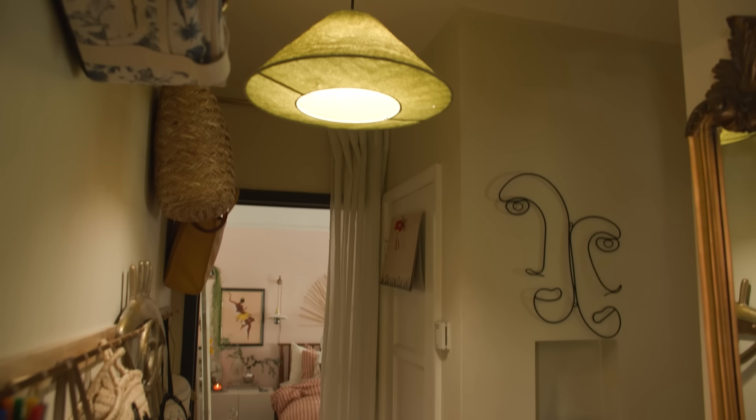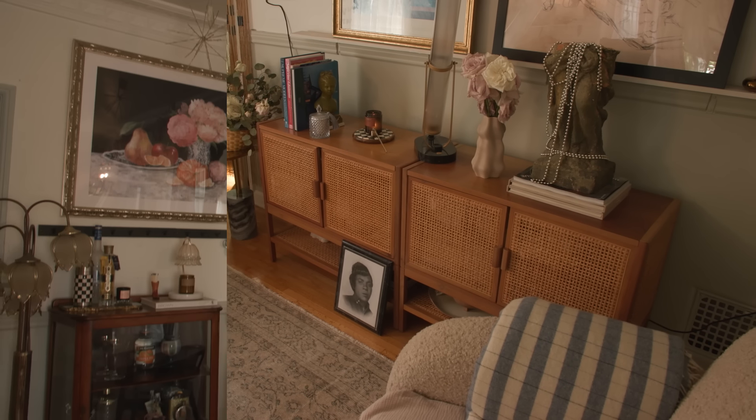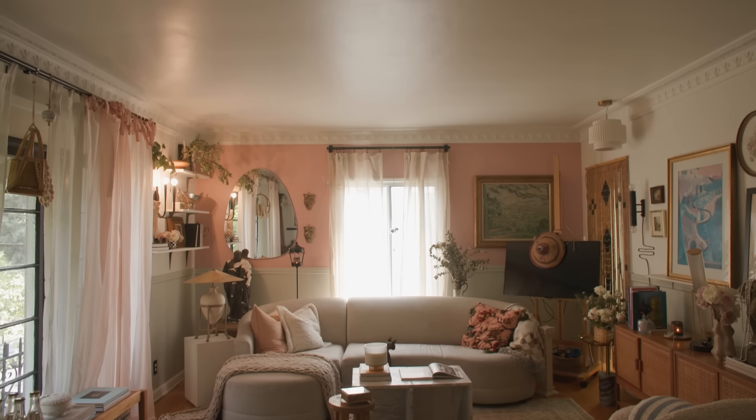I've got a really long hallway, a vintage bathroom that has all of the old tile. But it's pretty large for one person and a cat. Welcome to my living room. It's small, but mighty, I like to think.